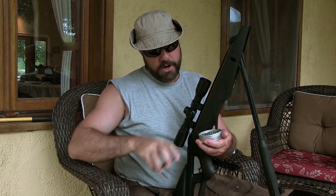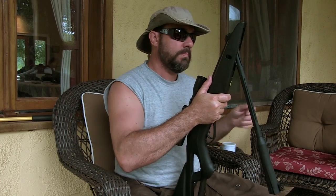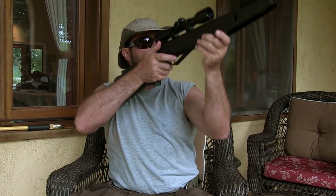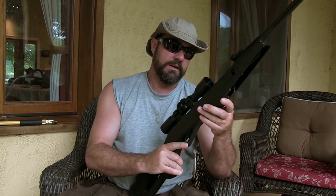You have to load each one at a time, so it's pretty slow, but it gives you time to get a second shot. The sound of the gun when you shoot it is kind of clunky — it just sounds a little cheap. But it does the job.